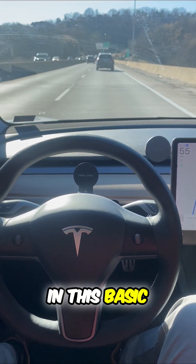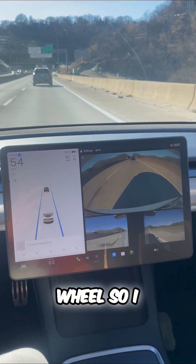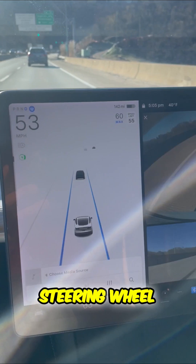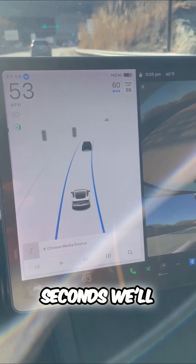Occasionally in this basic autopilot, you'll see a message that says 'apply slight turning force to the wheel.' So I simply give a quick nudge to the steering wheel. If you're watching for the next maybe 30 seconds, we'll see one pop up there.